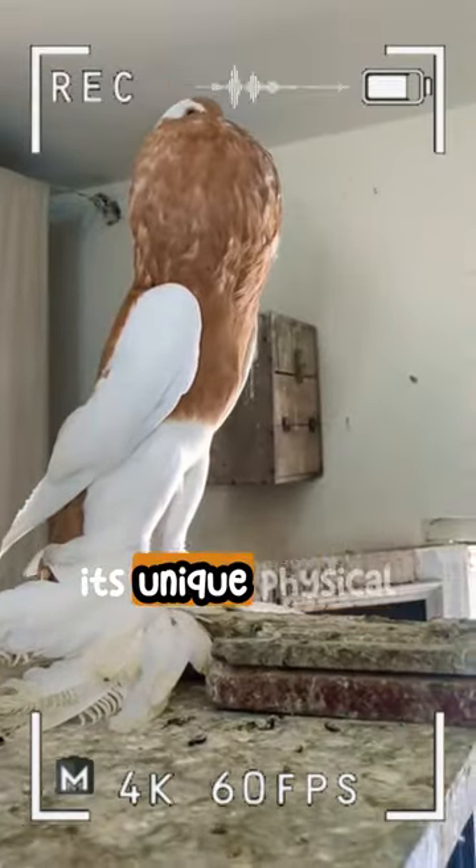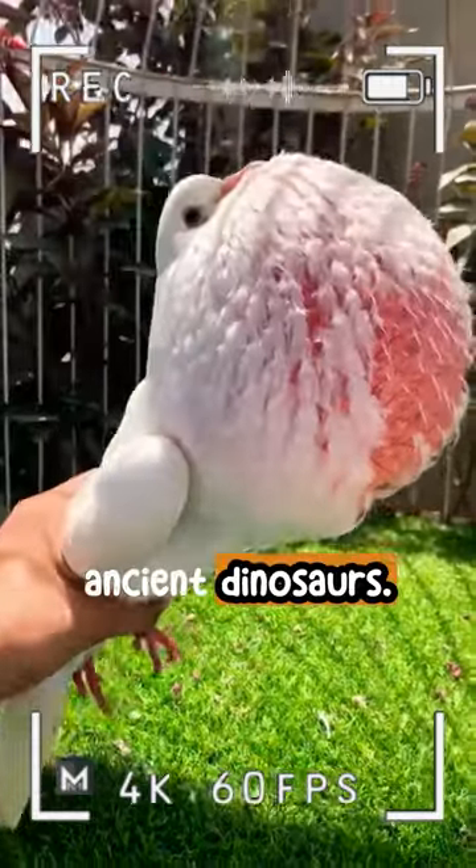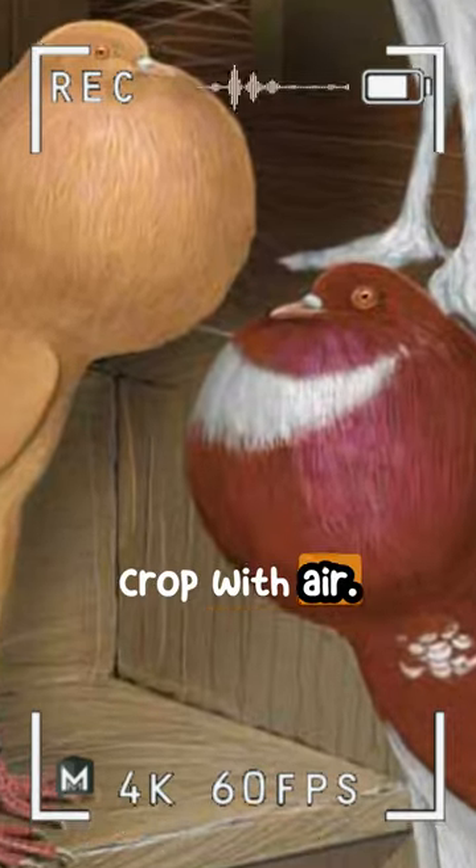The Powder Pigeon is known for its unique physical characteristics. They have legs resembling those of ancient dinosaurs, and these pigeons can make themselves appear larger by inflating their crop with air.